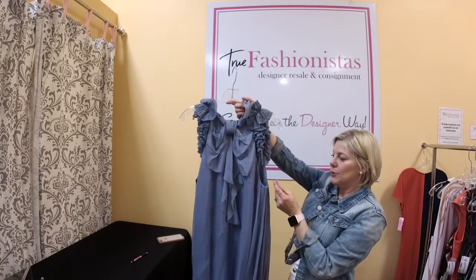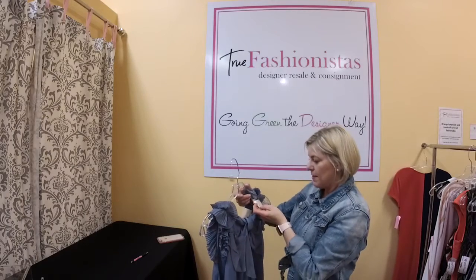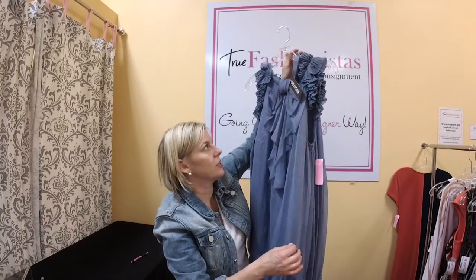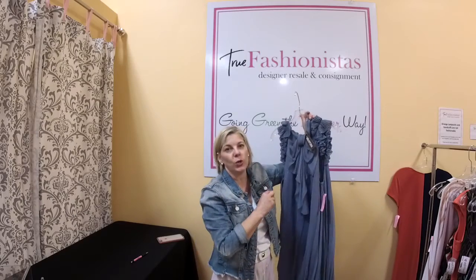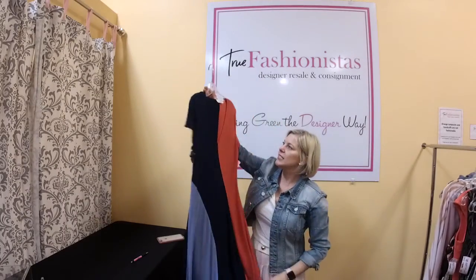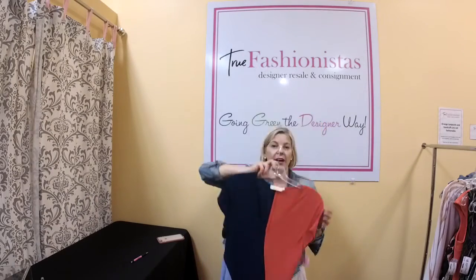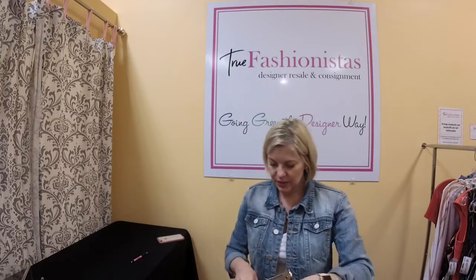Then we have a Yigal Azrouël blue sleeveless dress at $395. It retails for $1,298. Underneath there's solid sequins and over that is a silk overlay — absolutely beautiful, gorgeous piece. It would be a showstopper if you have a wedding to go to. Size 10, $395. Then a Tory Burch — small, blue, purple and red colorblock with a v-neck. Size small, $75 but you get half off. Comment on Facebook first and it's yours.